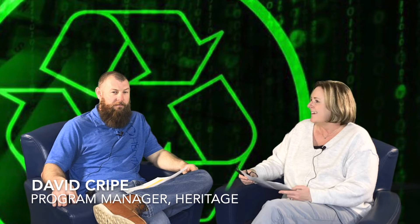Today we're going to talk to David Kripe from Heritage about waste and recycling and how you can help. I'm here today with David Kripe from Heritage Environmental. Hello David, would you like to tell us what it is that you do here at Rolls-Royce?